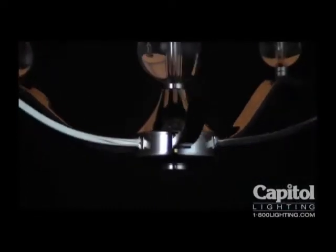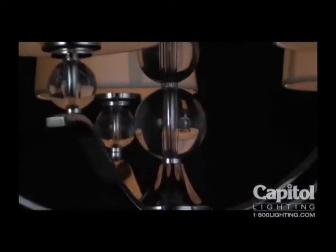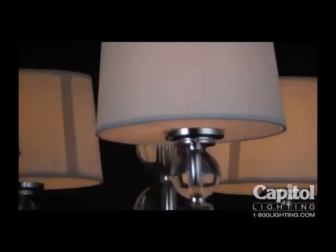Topped with a conical flare of chrome, the center column comprises a stack of clear spheres gradually increasing in size and splendor.